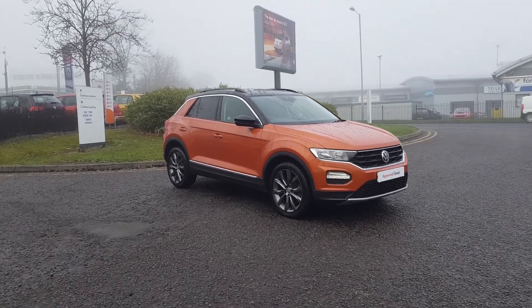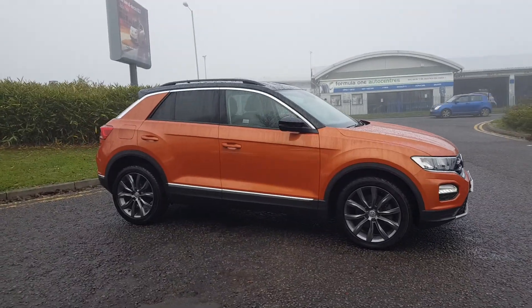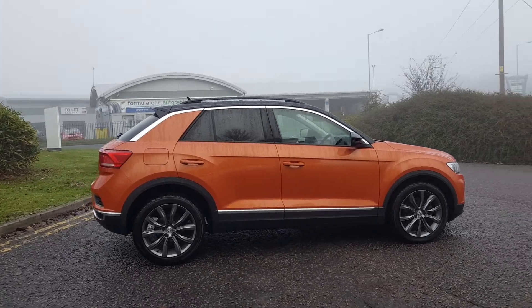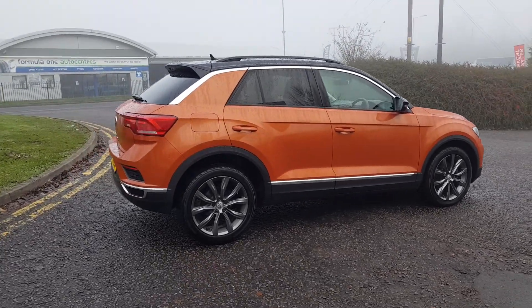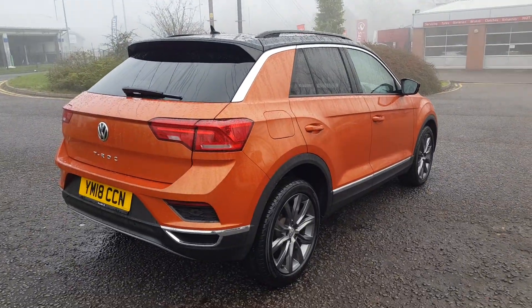Thank you for viewing this lovely T-Roc here at Redditch Volkswagen Trust Group UK. This T-Roc is covered by Volkswagen's approved used car scheme. This is the Design specification, finished in Energetic Orange, and it comes with a black roof.